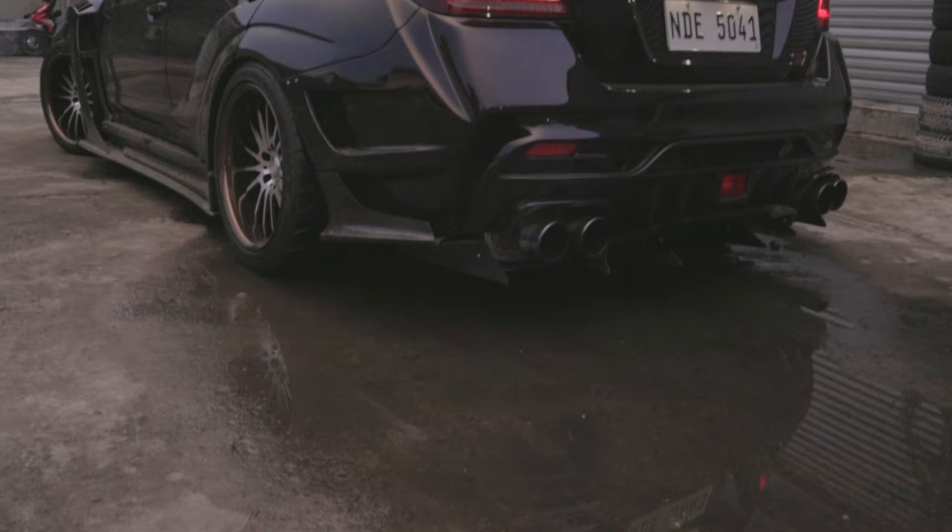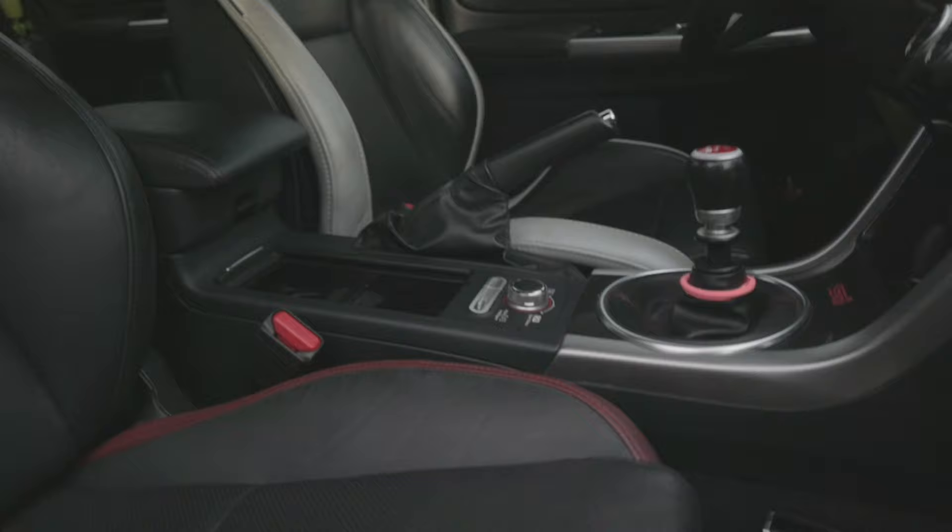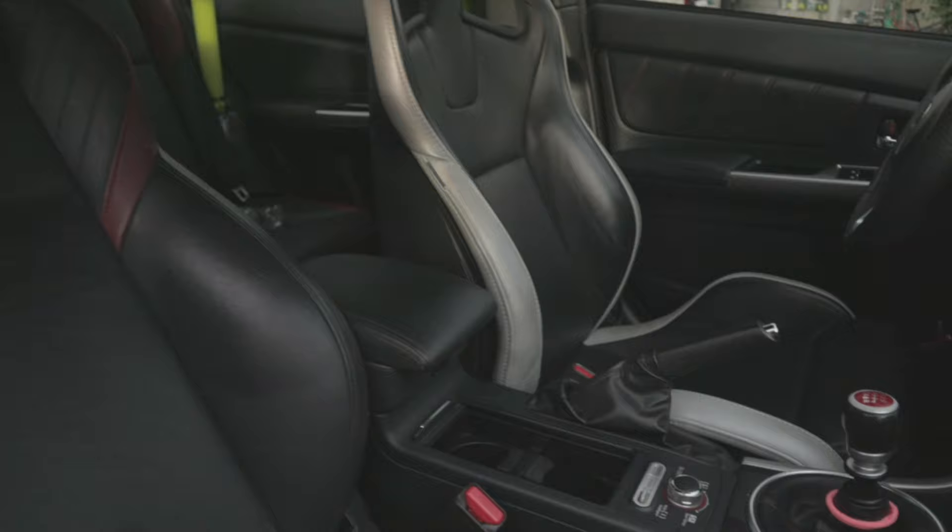Hardcore enthusiasts might scoff at that number, pining over the fact that many others have broken the 500 horsepower mark. But for a guy who has three times less horses, this thing is still a beast. He can have all the horses he wants, but the owner chooses to keep his STI in one piece.